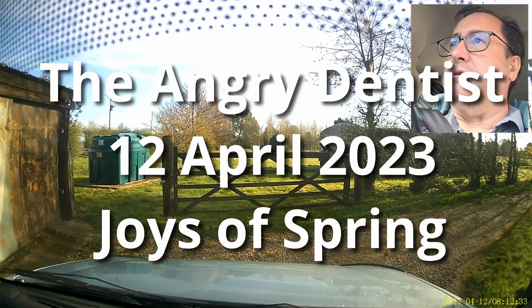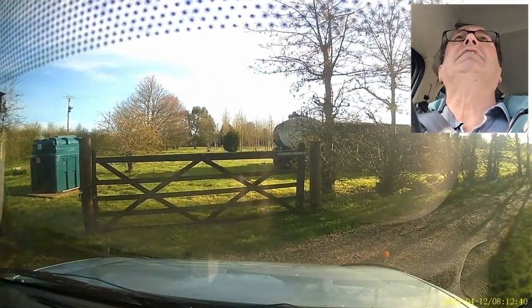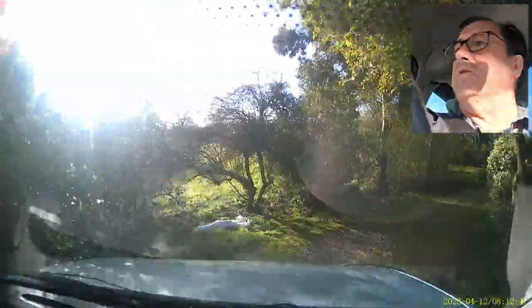Hello, good morning! Can you see some daffodils over on the left? It's an absolutely gorgeous spring morning.